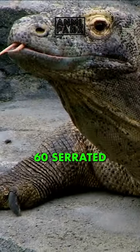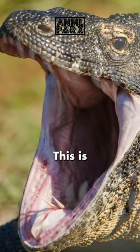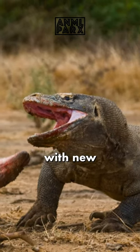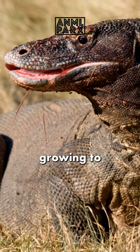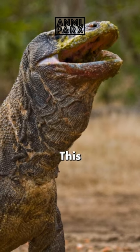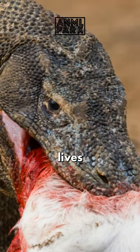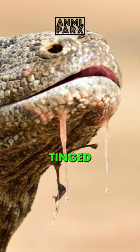Komodo dragons possess 60 serrated, shark-like teeth. This is the highest number of teeth a reptile can have, and they also have a high rate of tooth replacement, with new, sharp, serrated teeth constantly growing to replace worn or lost ones. This ensures their ability to efficiently capture and consume prey throughout their lives.